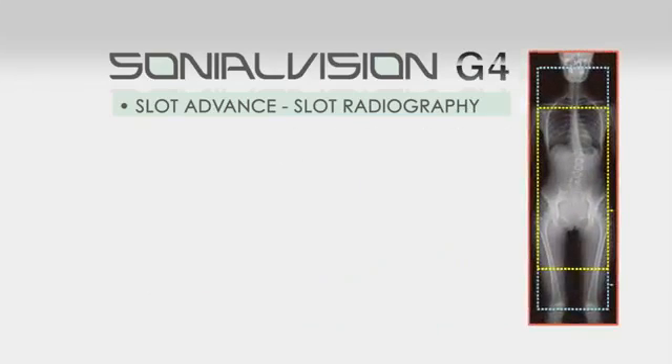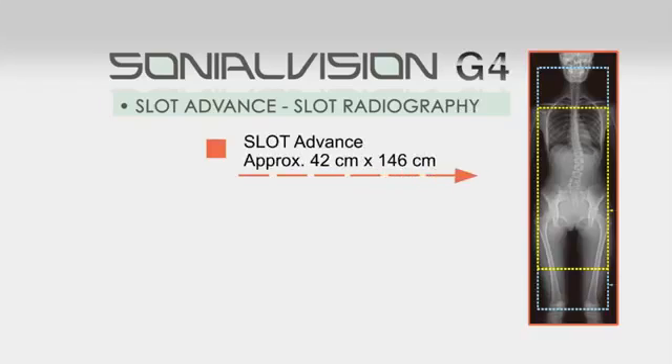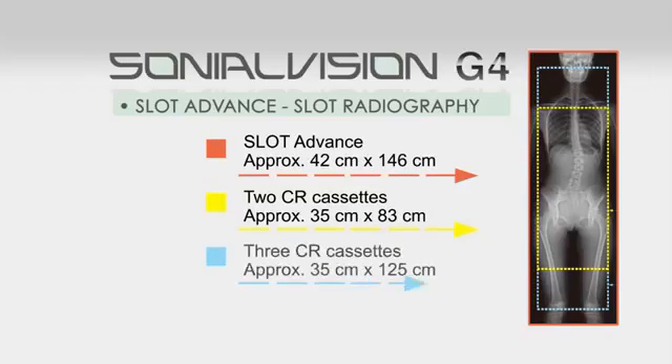These successive images are then automatically reconstructed to create one long image in SonioVision G4's digital imaging unit, hereby enabling very high accuracy measurements without distortion, even with a very simple workflow.